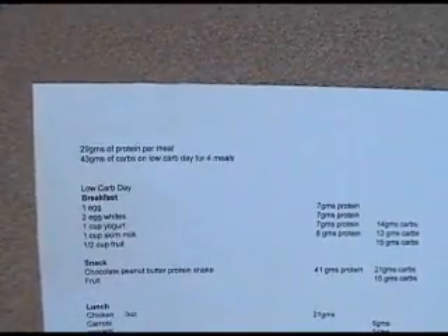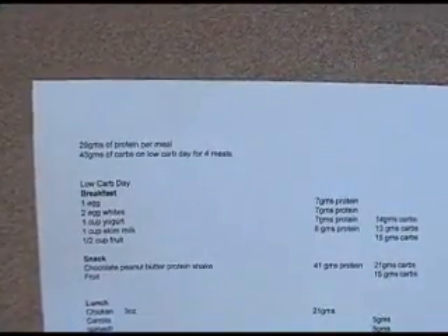As you'll see here, all we've done is pretty much printed out our low carb day as an example. Let me hold this a little closer for you. You can see at the top, this is my meal. I get 29 grams of protein per meal and 43 grams of carbs on a low carb day for four meals.